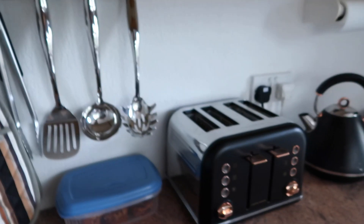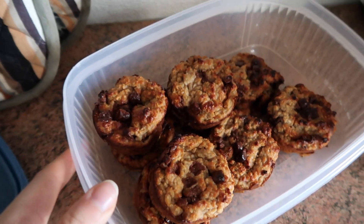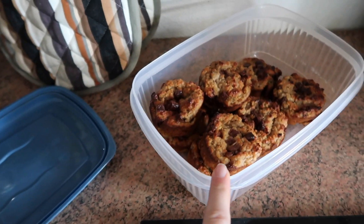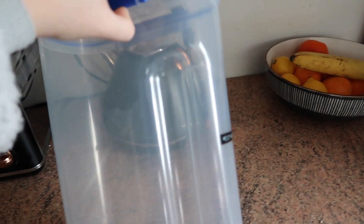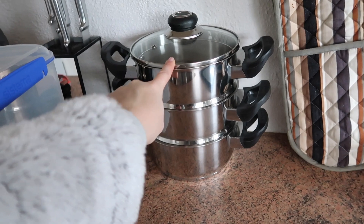Yesterday I made some banana and chocolate oat muffins — I follow this girl called Weight Loss With Beth and she posts really great recipes. These are only 139 calories each and they are amazing. Last night me and my husband had one each, warmed them up in the microwave and had Ben & Jerry's cookie dough ice cream with them as a little treat. I also need to fill up my Weetabix container and I bought this pan set from Argos in my last vlog — I might put it through the dishwasher so it's ready to use.